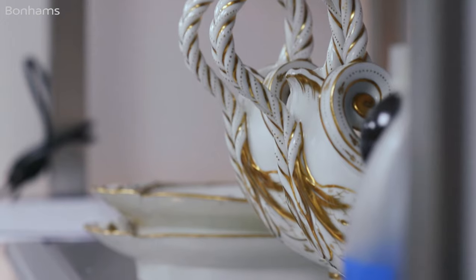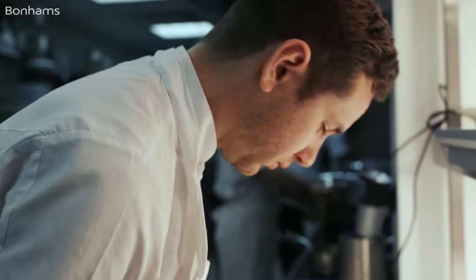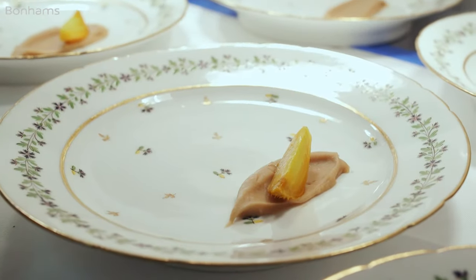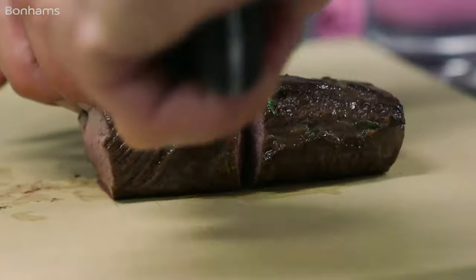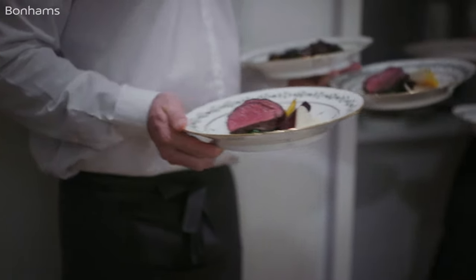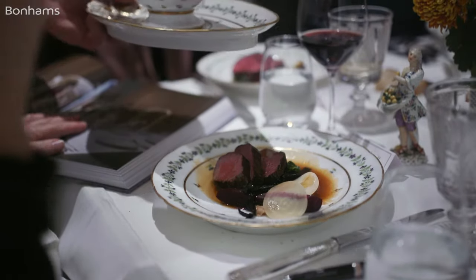If you look at the detail of the saussières, for example, with their beautiful curved handles — it's a sensory experience. There are functional things like how deep a bowl is or how flat a plate is, whether the sauce of a main course, for example the venison, sinks to the bottom so you can scoop it up with your spoon.